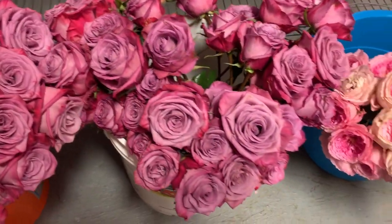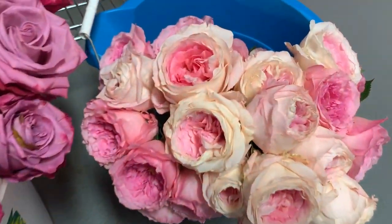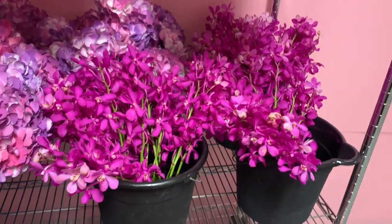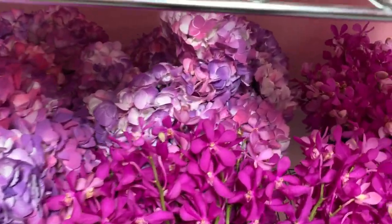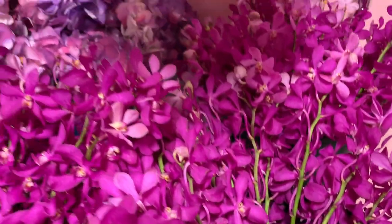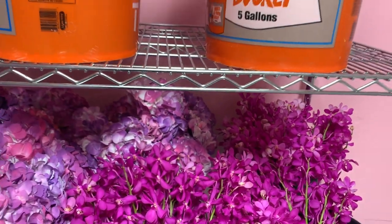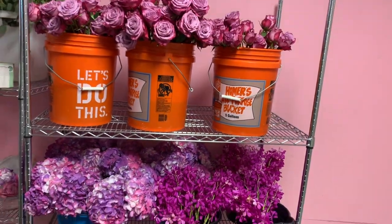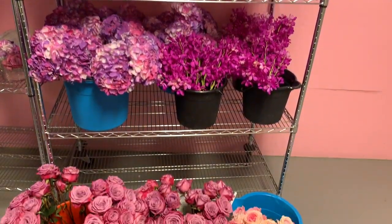This is what everything looks like once we've unpackaged everything and have all our flowers in buckets. We're going to stick everything into the cooler for now and then come back on Friday to design all of our centerpieces. Unfortunately I had a meeting while my team was designing the centerpieces, so I don't have footage of the design. If I get a lot of good feedback on this video, I'll make another video for another event and show more of the design process. But for now, we are done with Wednesday.